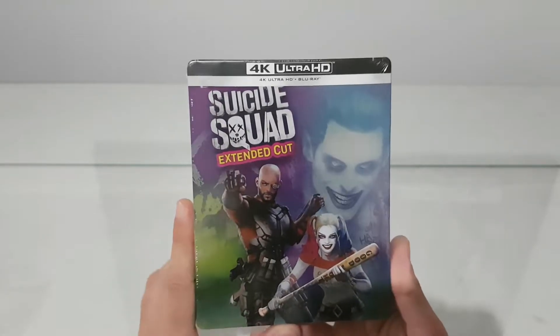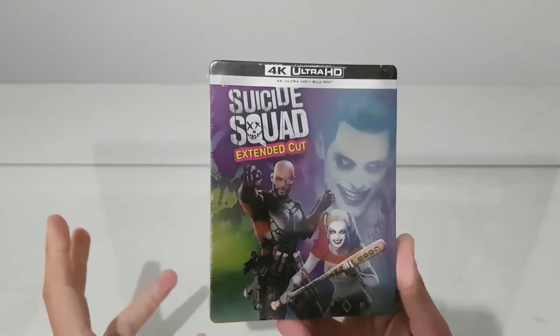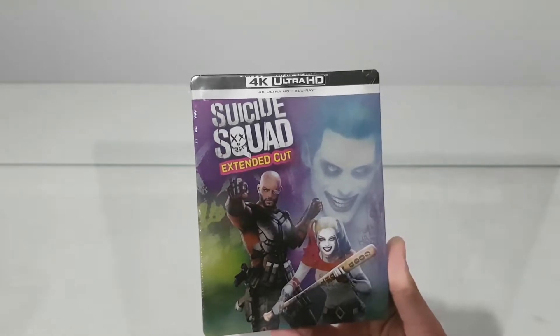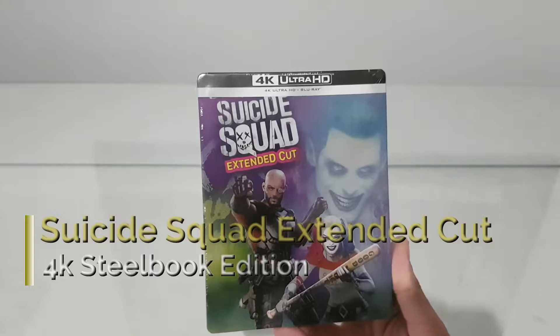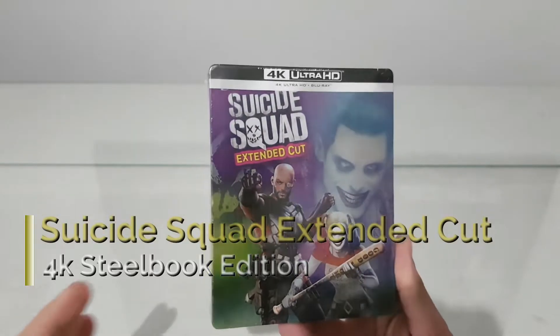Hi everyone, welcome to another video of Show Me the Stuff Inside. Today we will see the steelbook edition of the movie Suicide Squad extended cut, which includes the 4K and Blu-ray edition.